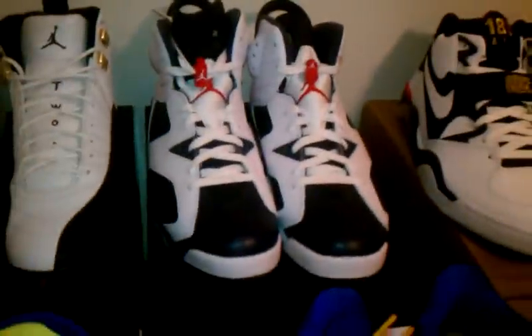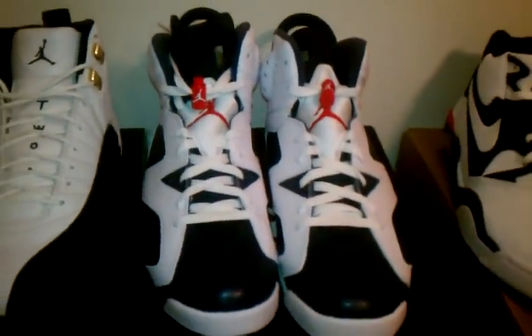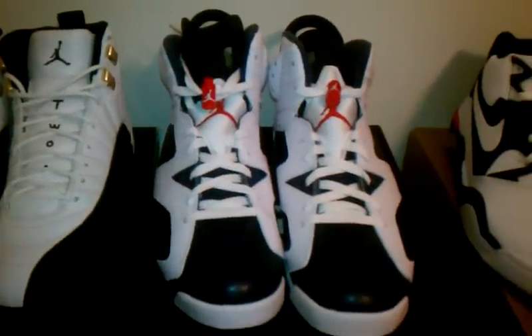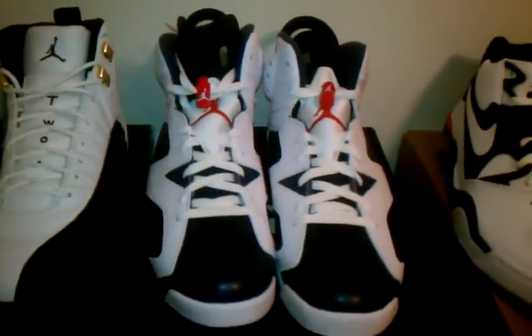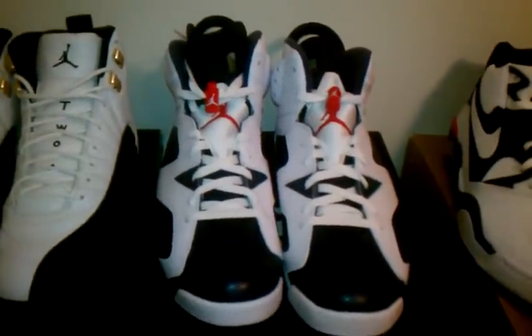Also picked up another pair of Olympic Sixes. I have one more pair coming in. If anybody's interested in a fair trade or, you know, let me know what's going on.